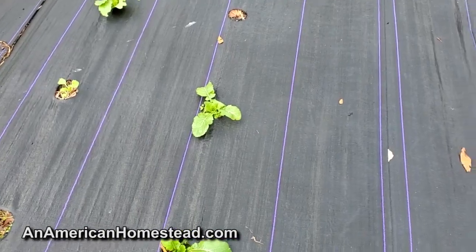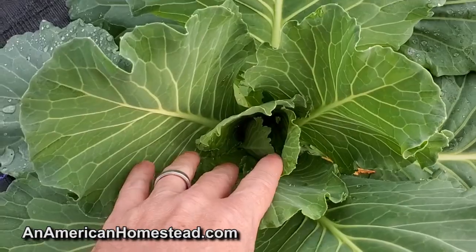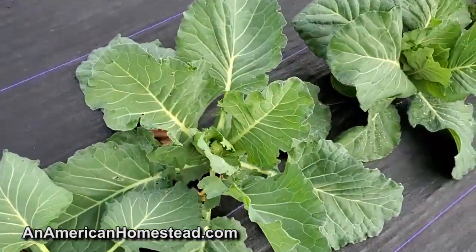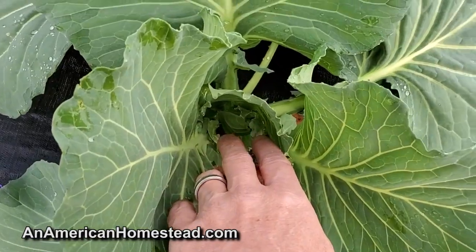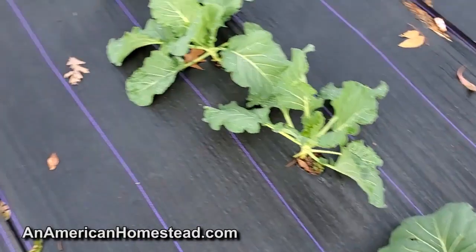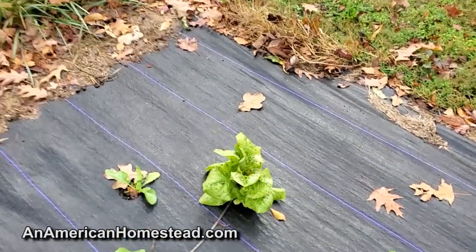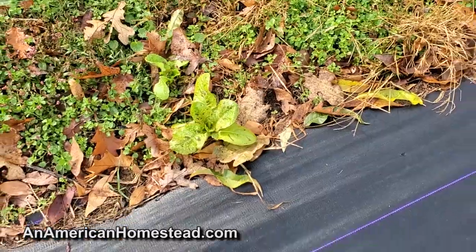These cabbages are just getting ready to ball up - they can handle temperatures down to 20 degrees, they'll be alright. We're technically in the South so these are going to be great. A little bit more time on the cabbage, a little more on the carrots, a little more on the turnips. I'm going to go down here and harvest this second lettuce head and take it inside.